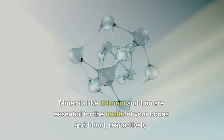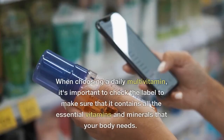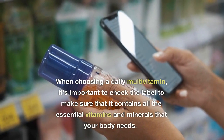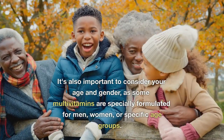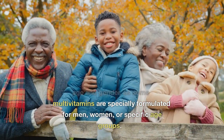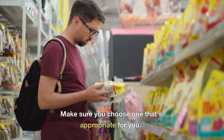Minerals like calcium and iron are essential for the health of your bones and blood, respectively. When choosing a daily multivitamin, it's important to check the label to make sure that it contains all the essential vitamins and minerals your body needs. It's also important to consider your age and gender, as some multivitamins are specially formulated for men, women, or specific age groups, so make sure you choose one that's appropriate for you.